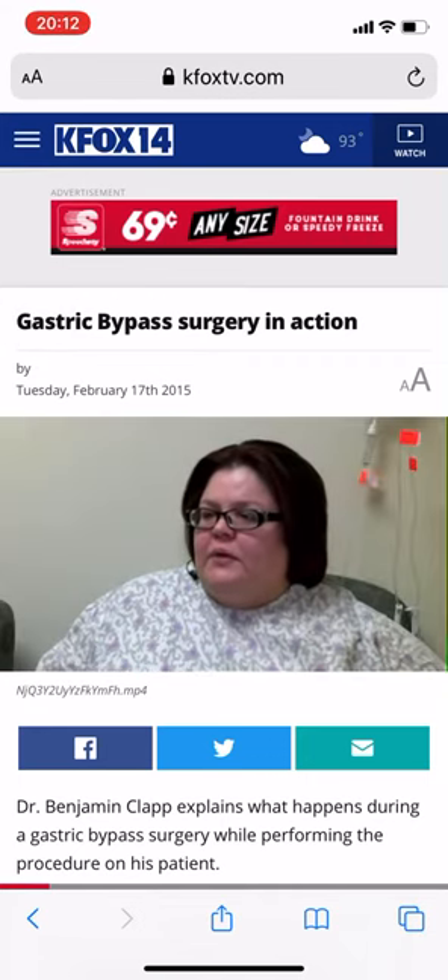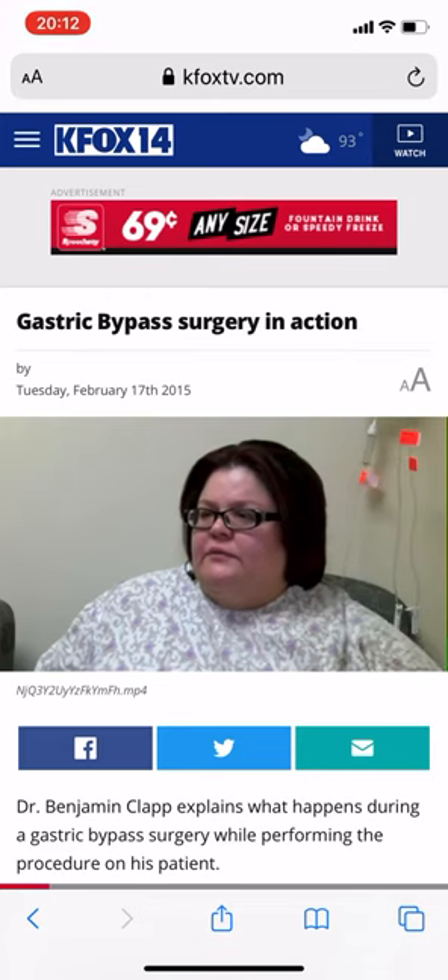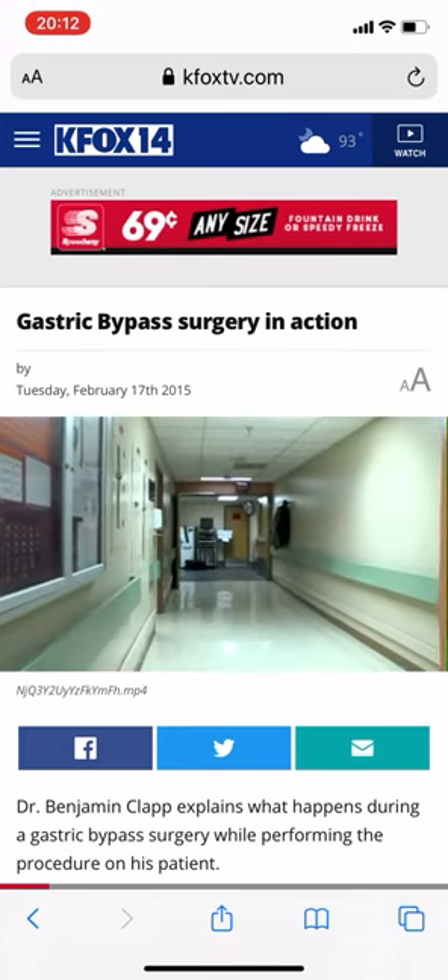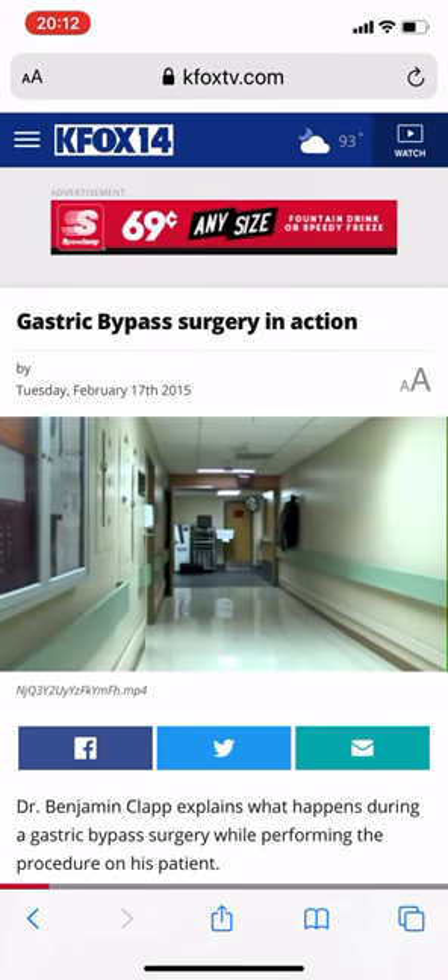When we met Veronica Belmar, she was an hour away from a life-changing gastric bypass surgery. She and Dr. Benjamin Clapp allowed us to attend her procedure for this week's Carpe Diem.